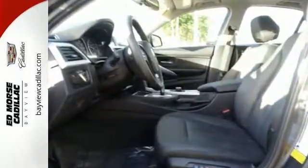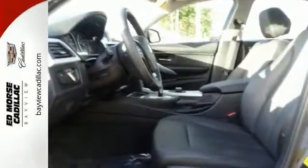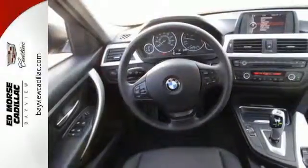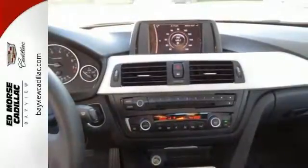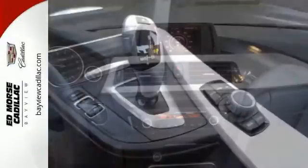You won't break the bank at the pump with this fuel-efficient 2-liter four-cylinder engine. This four-door sedan also scored a crash test safety rating of 5 out of 5 stars.